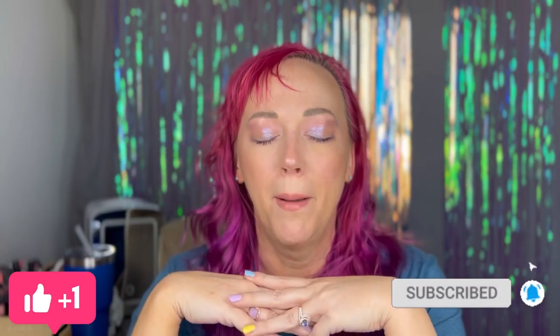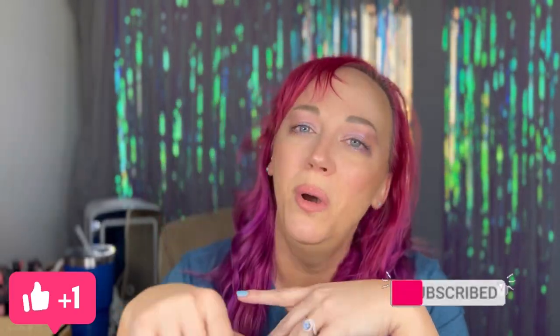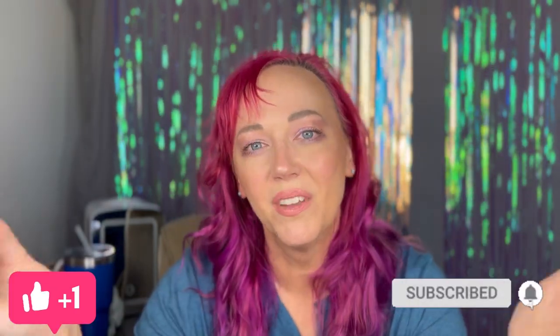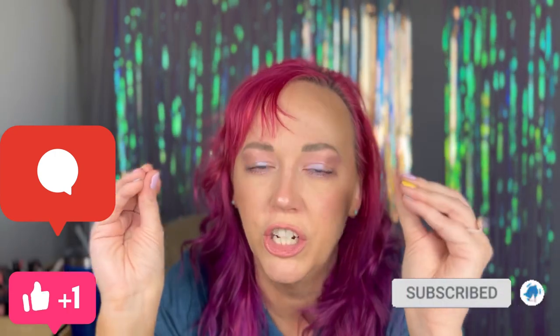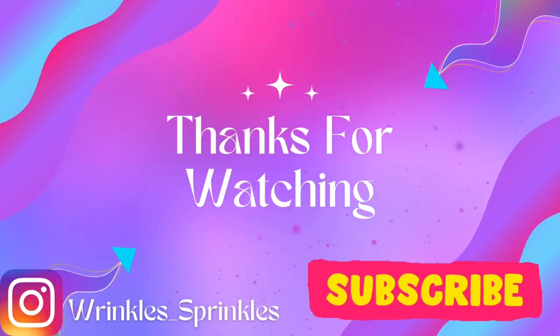Thank you so much for watching my channel — please subscribe, especially since I'm brand spanking new and I need anyone to watch. If you have any makeup looks you would like me to try and recreate, no matter how crazy, let me know. Most likely I already have the palette or the makeup, and if I don't I can get it. Let me know what kind of things you like to see, any makeup looks I should try — and especially concealer tips and suggestions. We're on a concealer journey. Thanks for watching!